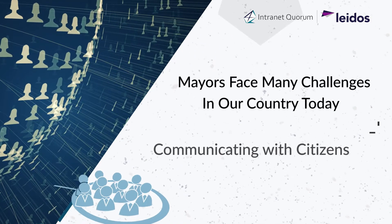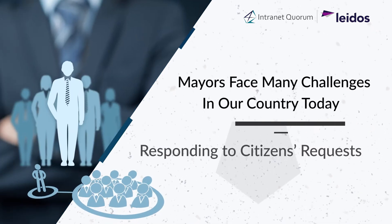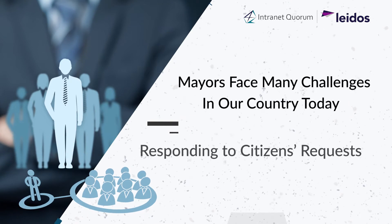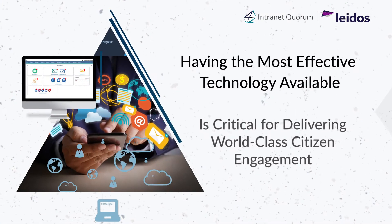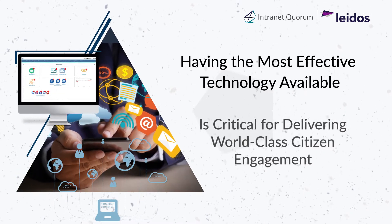Effectively communicating with citizens and being responsive to their many requests is just one of the tough challenges facing the mayors in our country today. Having the most current technology available is critical to delivering world-class citizen engagement.